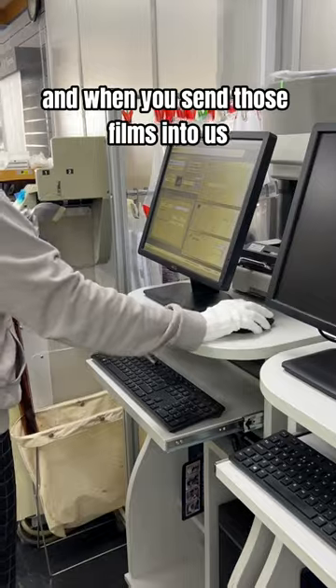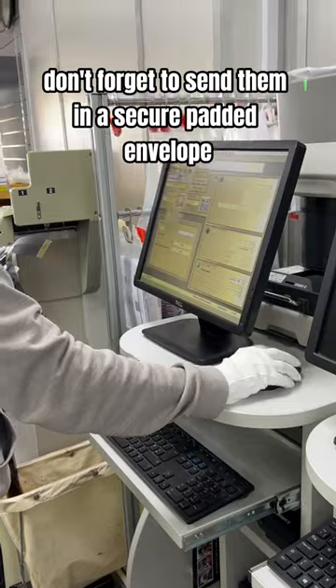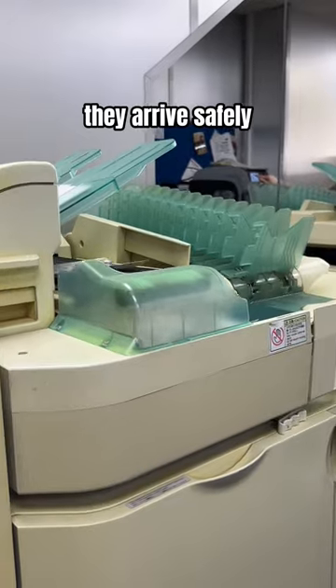Ready for you to enjoy. And when you send those films in to us, don't forget to send them in a secure padded envelope so they arrive safely.